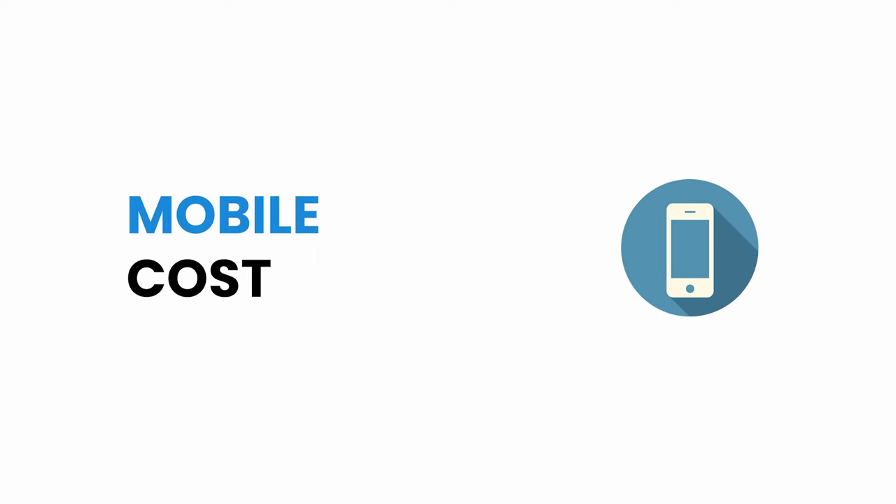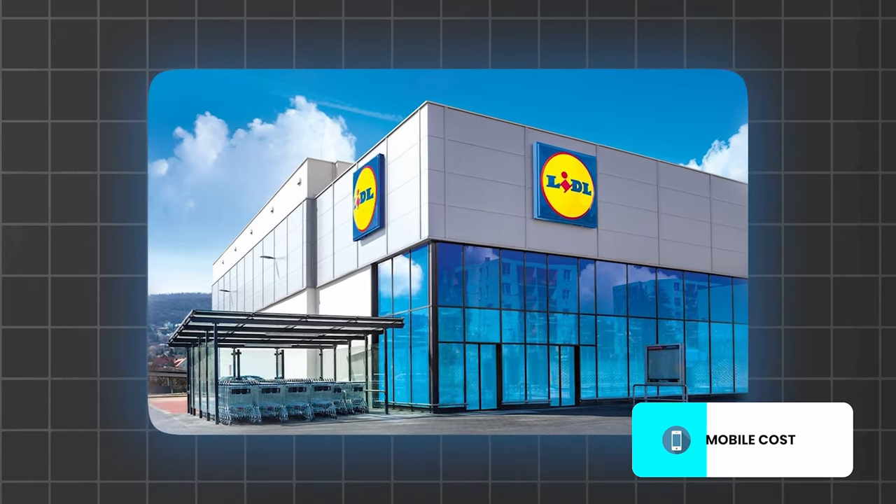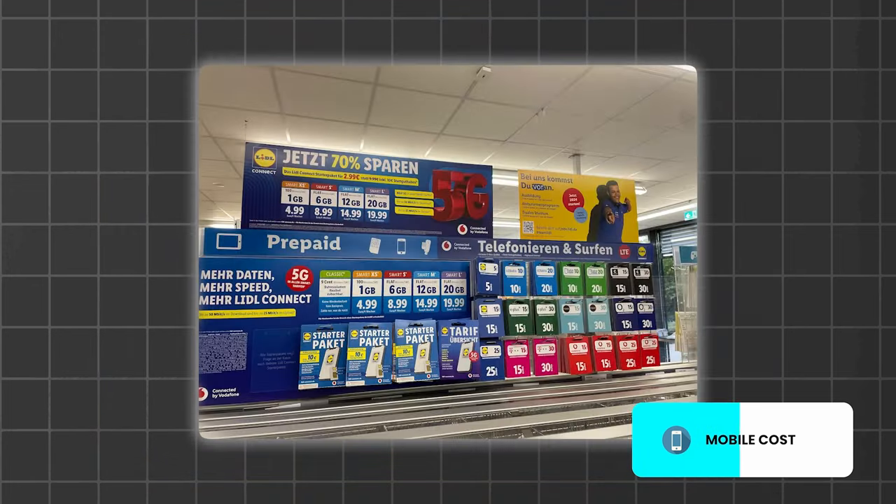Next, mobile costs. My wife and I have a SIM card from the supermarket called Lidl — the SIM is known as Lidl Connect. Every 4 weeks, we pay 8 euros for each of our plans, so in total we pay 16 euros for mobile.